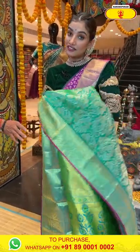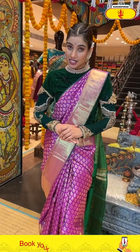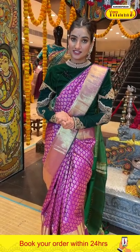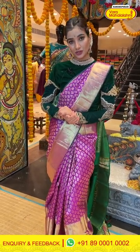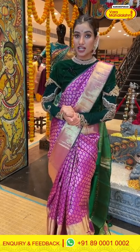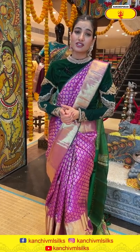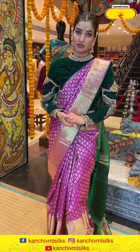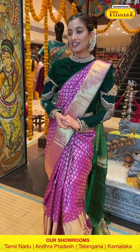This special offer is only available within 24 hours for our viewers, so select your favourite saree with the item code today itself. Send it on 89001 and 0002. I'm going to show you big border Kanchi collections — very beautiful sarees with big borders made of golden zari work and silver zari work. Stay tuned!